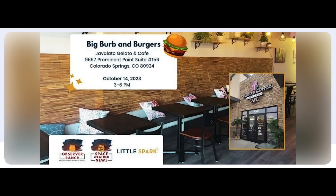Folks, on October 14th we'll have the finished Big Burb disaster vehicle at our next event. It's EMP proof if you haven't heard, and we'll be doing a meet and greet here in the Springs. That's October 14th — come see the Big Burb. Tickets are available at the link below the video.